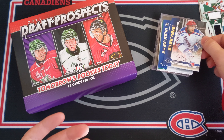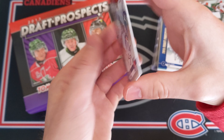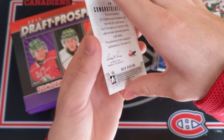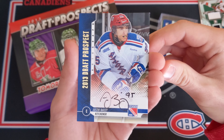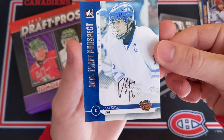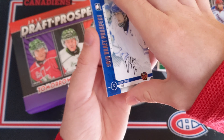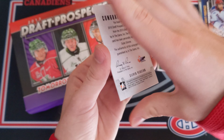Now we got our autographs. Let's start off with a Justin Bailey on-card auto for the Kitchener Rangers — this is a gold version so it might be low-numbered. It's a little thicker for an autograph but still very nice. Next up we have Dylan Strome, 2015 draft prospect, on-card autograph — I will take that. That is the silver version. Dylan Strome, pretty awesome.